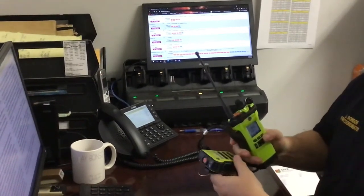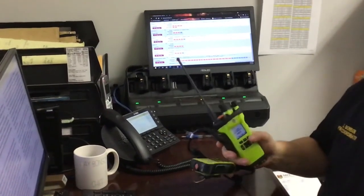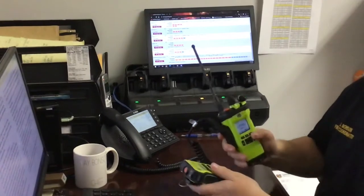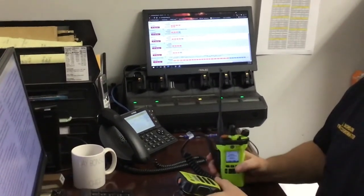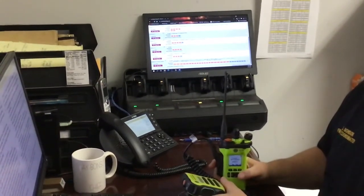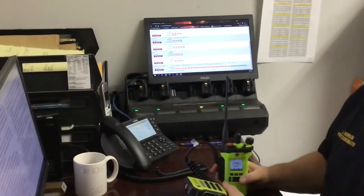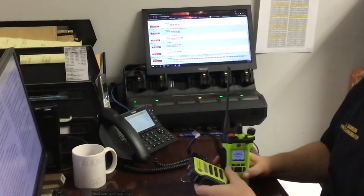Frequencies are separated into zones with as many as 16 talk groups or channels available to each zone. Channels are referred to as talk groups and known as tactical channels or tack channels. The Williamson County fire code plug — or program for all radios — is exactly the same across the entire system, so no matter what portable radio you pick up, it is set up the same as any other. The zones and tack channels are exactly the same as well.